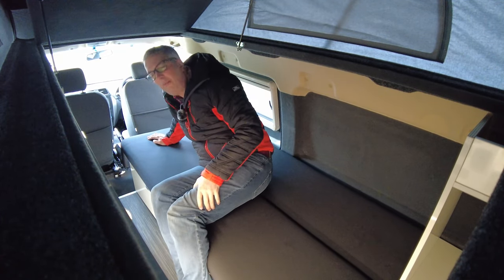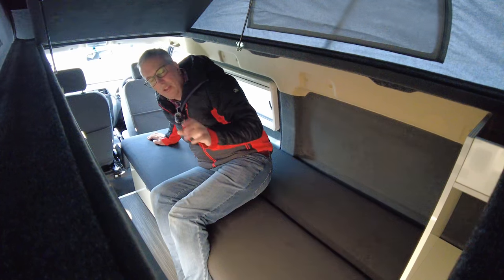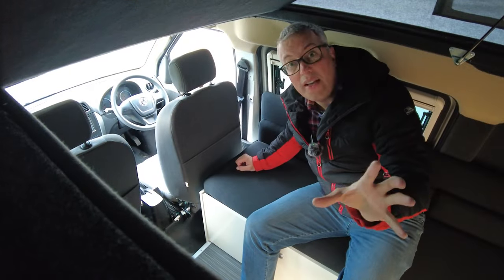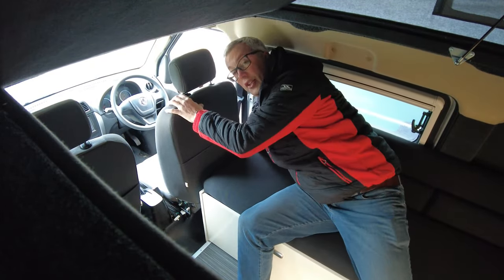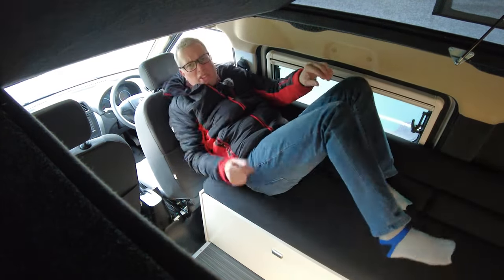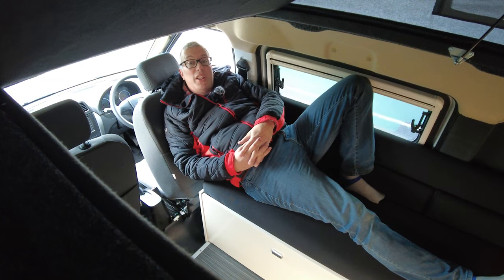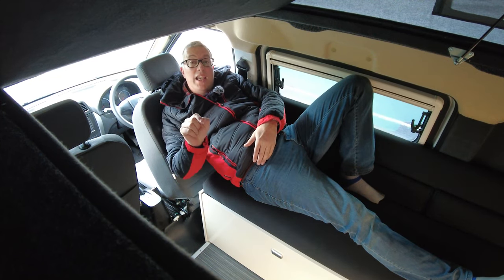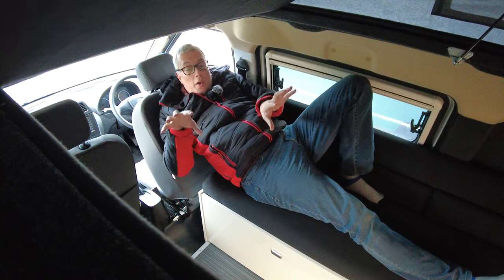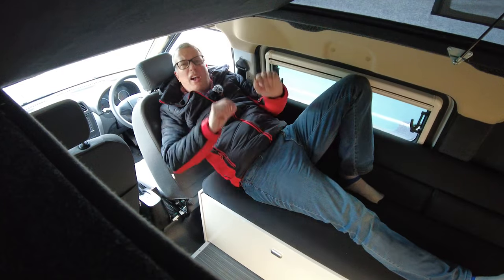Surprisingly comfortable for such a small van — that's really important. A lot of compact vans compromise on sleeping, but there's no compromise here. Another thing: if you push the driver's seat all the way back and angle the backrest, you can create a chaise-longue arrangement — ever so comfy. They'll be adding a padded seat base on the other side; it won't be a travel seat, but it gives you another lounging option. Now let's go upstairs.